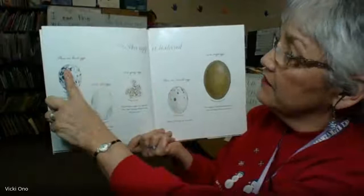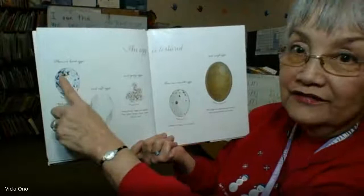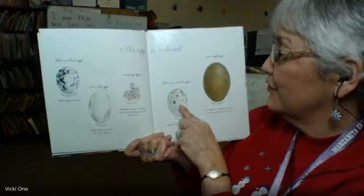So we have hard, rubbery, gooey, smooth, and rough. Hard means like a bird egg, rubbery means like a reptile egg, gooey like an amphibian egg, smooth like a Black Vulture's egg, and rough would be bumpy, like a cassowary egg.